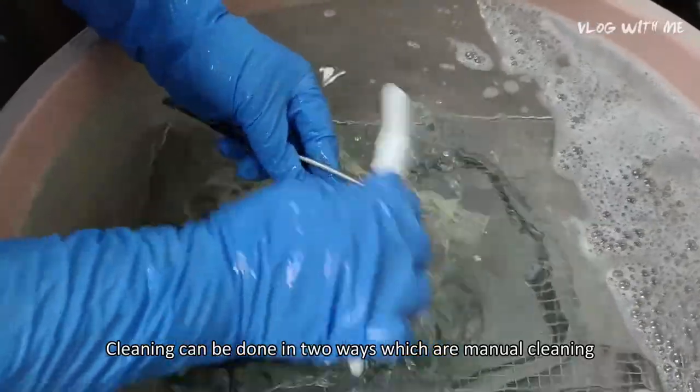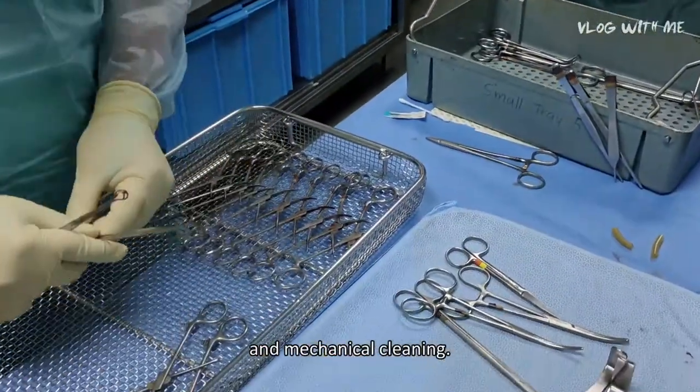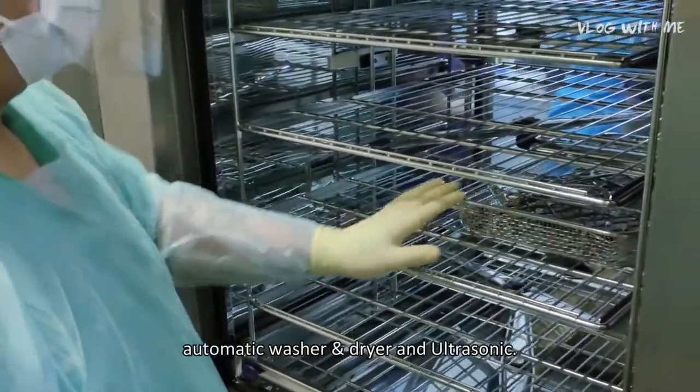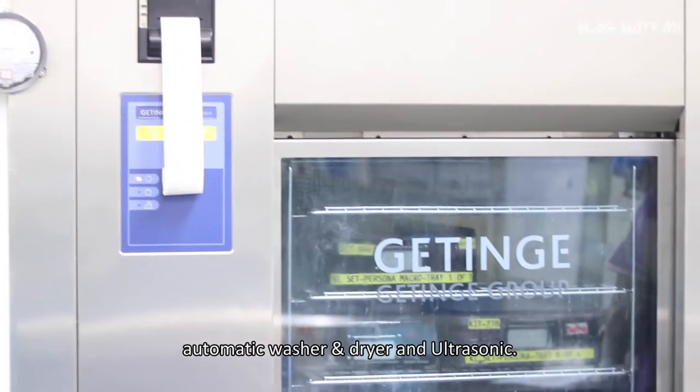Cleaning can be done in two ways: manual cleaning or mechanical cleaning. For mechanical cleaning, we have two types of machines — the automatic washer and dryer, and the ultrasonic machine.